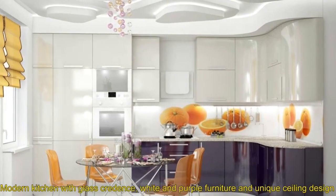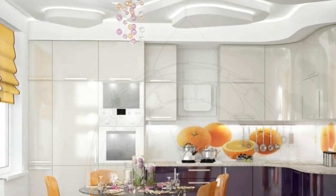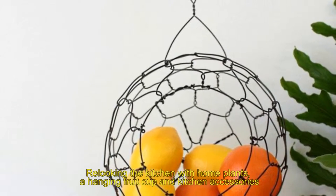Five: modern kitchen with glass credence, white and purple furniture, and unique ceiling design. Six: relooking the kitchen with home plants, a hanging fruit cup, and kitchen accessories.